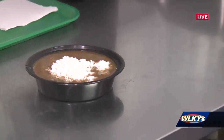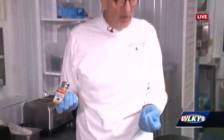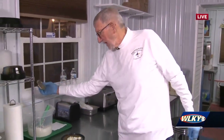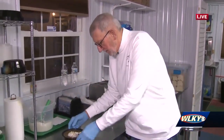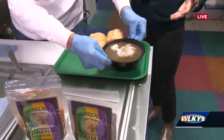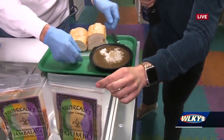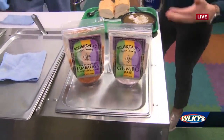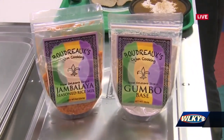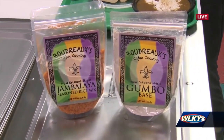With the product that we developed, we took mom's recipe and put it into granular form, and you could have the exact same gumbo that it would take me three and a half hours to cook in just 30 minutes. That's the amazing thing — you can buy these products over at Boudreaux's Cajun Cooking in Middletown, right on Shelbyville Road. It's a quick 30-minute dinner and it tastes just as good.